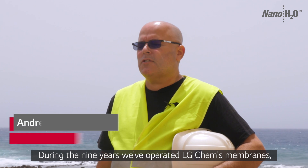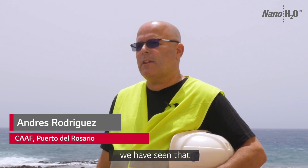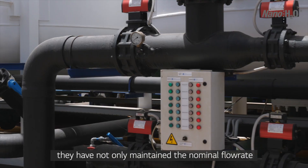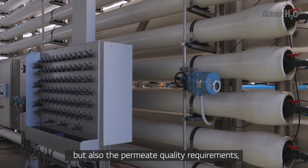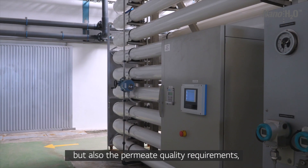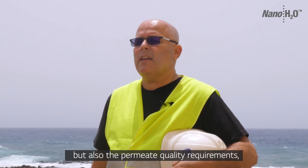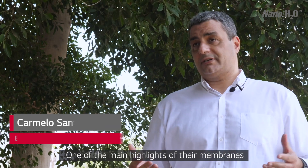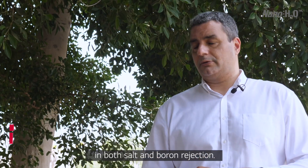Durante los nueve años de explotación de las membranas LG Chem hemos visto que a lo largo del tiempo ha mantenido no solo el caudal nominal sino también los criterios de calidad del agua, y sobre todo la selectividad del boro también ha sido estable. Una de las grandes cosas que hemos visto de las membranas ha sido su estabilidad en cuanto al rechazo de sales como el rechazo de boro.